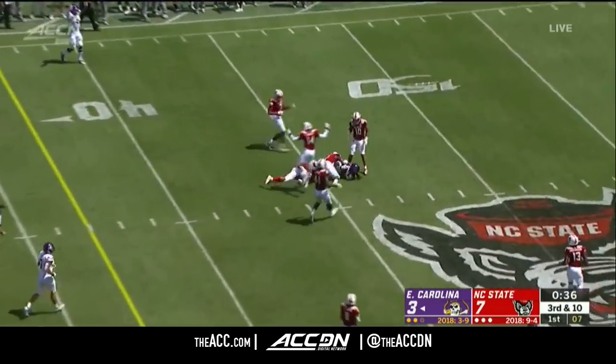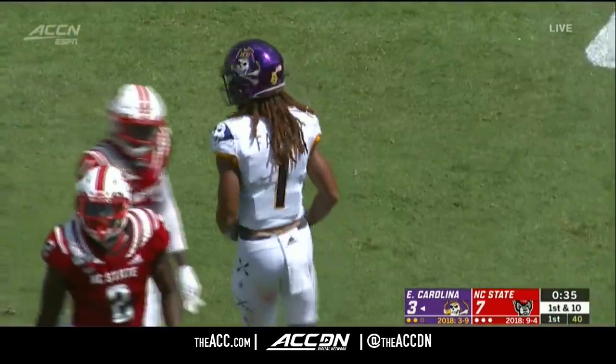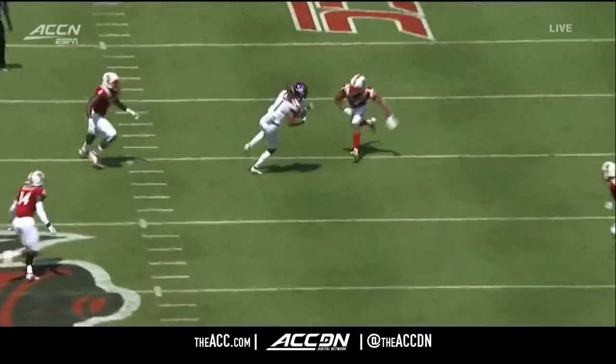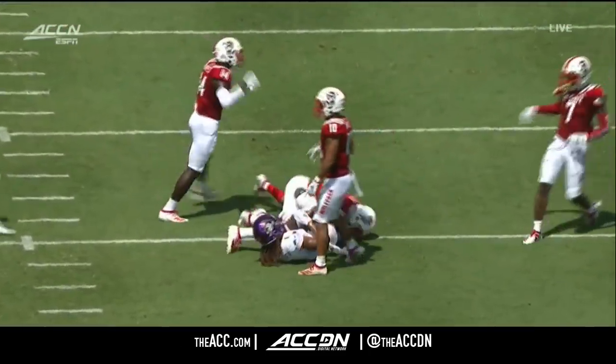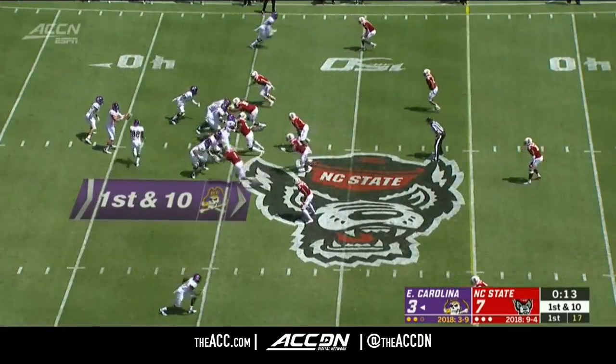Down the middle, caught — DeAndre Ferrier, first down East Carolina, here at the 45. Play developed by Holton Aylers — they drop eight. Ferrier's just able to find a soft spot in the zone. Aylers delivers it, doesn't run him into the safety. Man early in downs — you'll see more of that on third down.